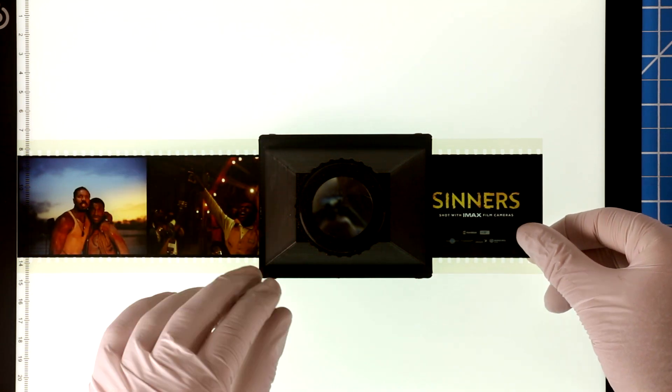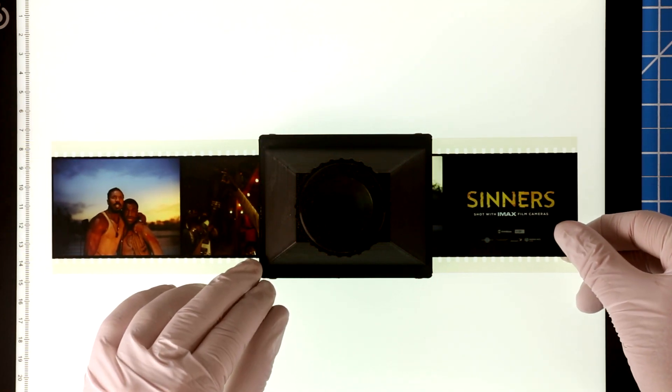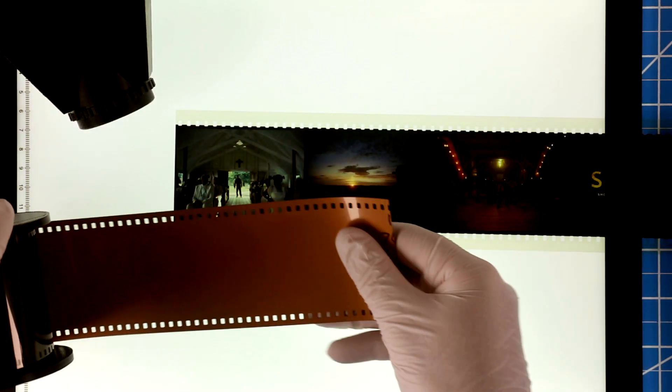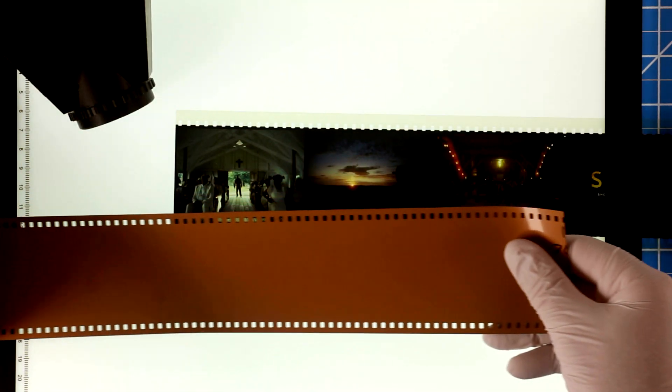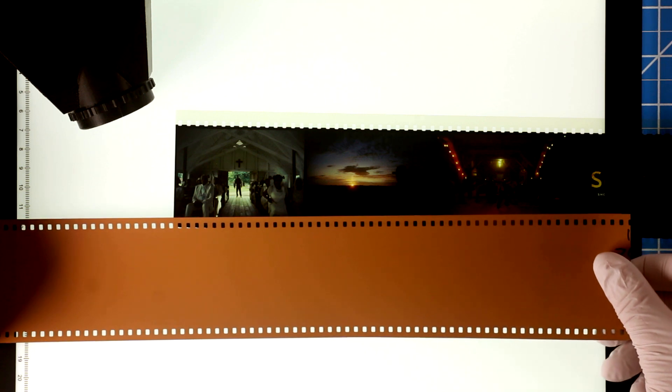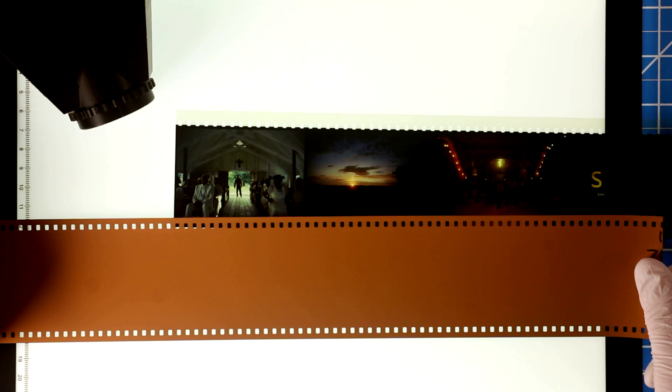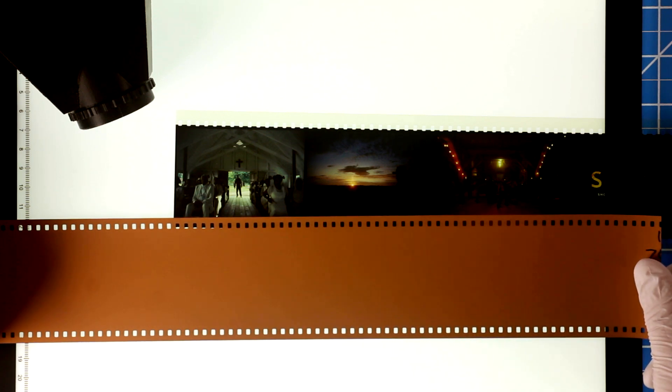Now let's see how this is made. The print film that is projected in a theater is 70mm. The camera negative film is 65mm, very slightly narrower. This is Kodak's advanced motion picture film. It's made in several different varieties — different speeds and different color balance — so it can be optimized for each scene.